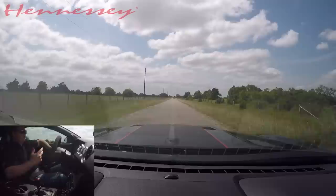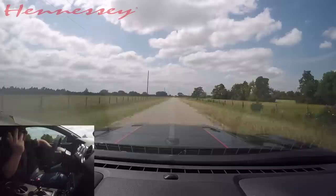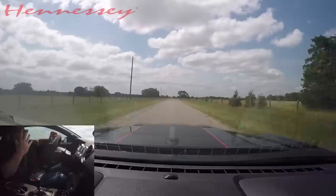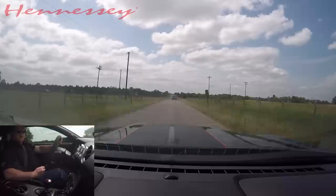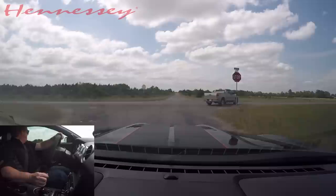I think the 350R is the best handling of the bunch. Now Chevy's coming out with the ZL1 1LE which I'm sure with the aero package and tires will be comparable or probably faster on a road course. But what we do in terms of making fast cars go faster — the idea is to take a car like this and...